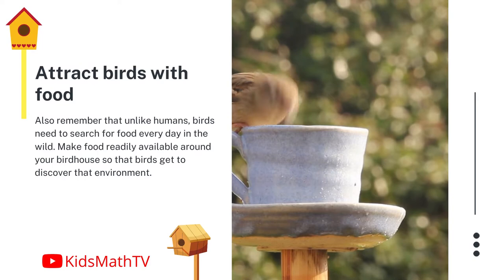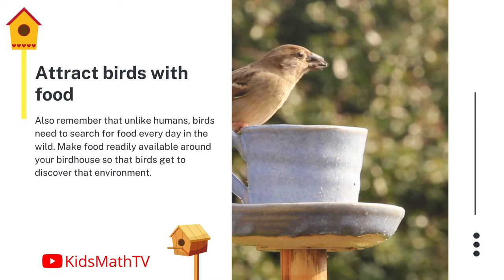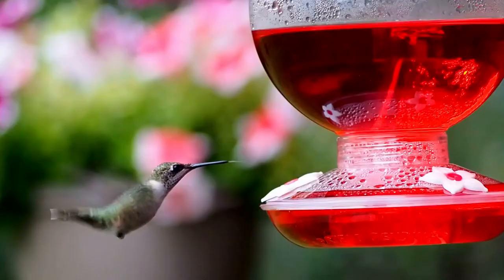Attract birds with food. Remember that unlike humans, birds need to search for food every day in the wild. Make food readily available around your birdhouse so that birds get to discover that environment.